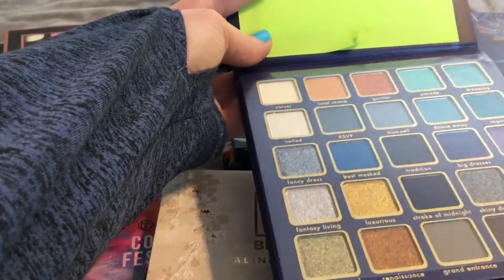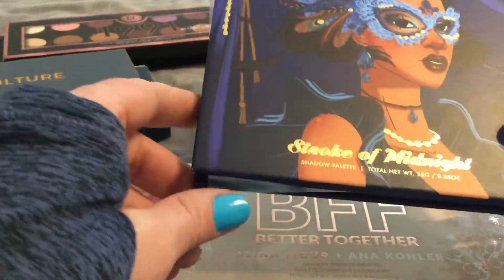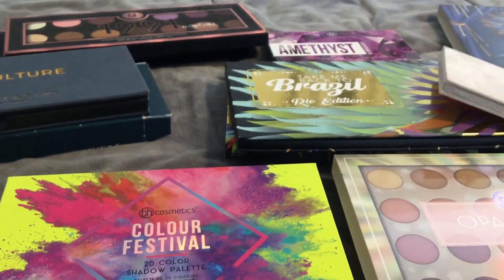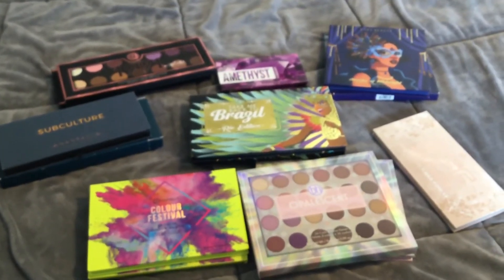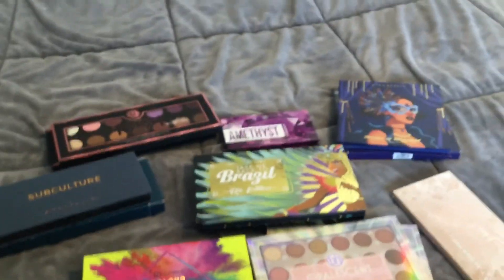So we will see what happens. I'm not gonna do a get ready with me — as we've seen, I just end up swatching things on my head, so we're gonna avoid that. But yeah, this is what is currently available at Marshalls. And that's it, you guys — happy BH Cosmetics hunting. See you soon. Subscribe!